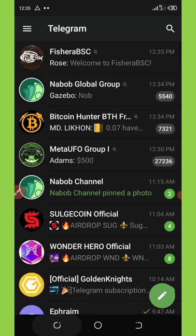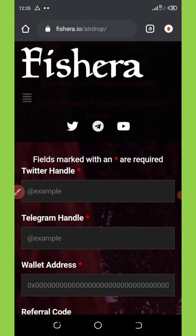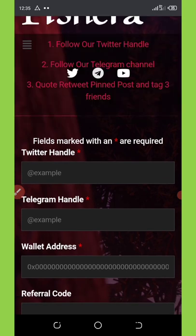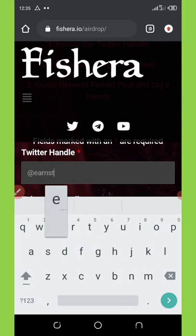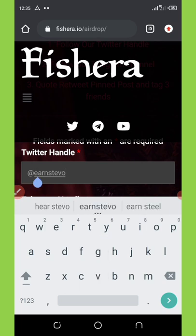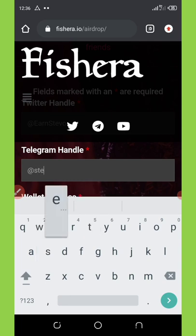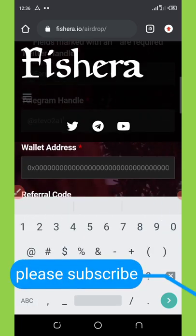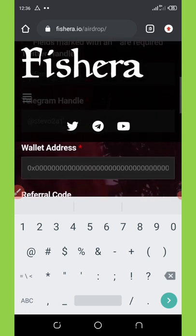Once you do that, go back to the form page and submit some information. They ask you to enter your Twitter handle — that's why I said to copy your Twitter page link. I'm going to enter my Twitter handle. The next thing is to enter my Telegram username. After that, you're going to copy your BNB smart chain wallet address and paste it in the provided field.